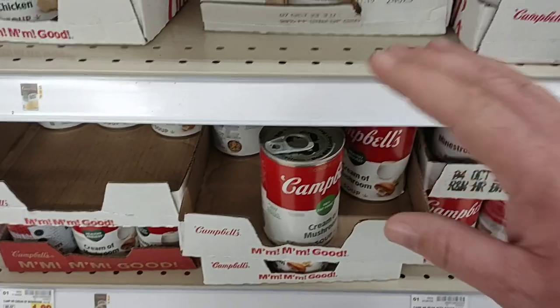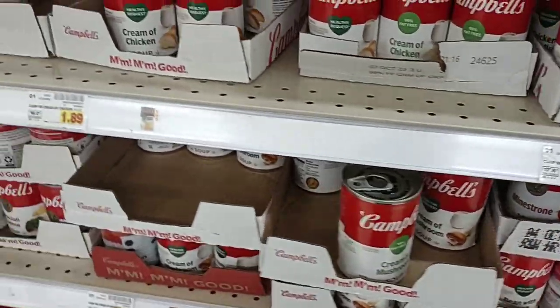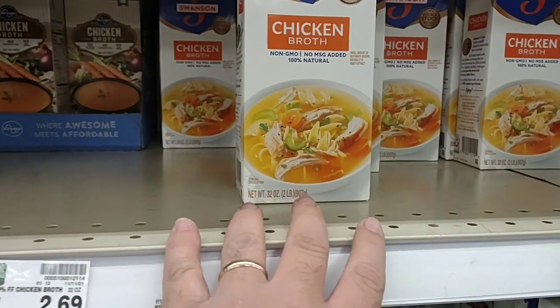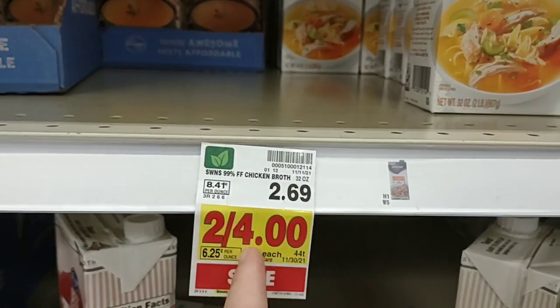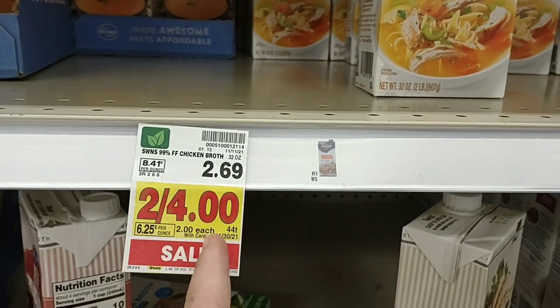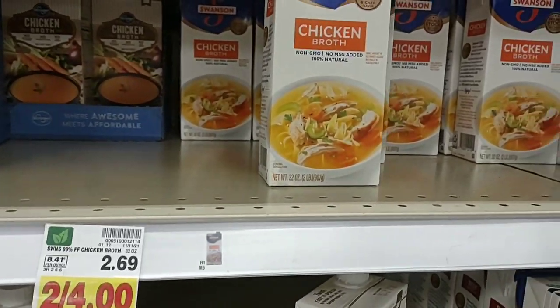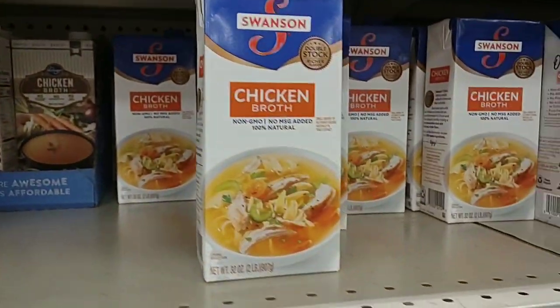We'll round up and say $4 for two cans of Campbell's cream of chicken and cream of celery. The chicken broth is pretty much $2.00 everywhere — it was $2.00 at Aldi's also. They don't have the 33% less sodium Swanson, so I'm glad we already had that.